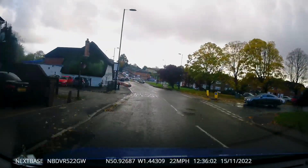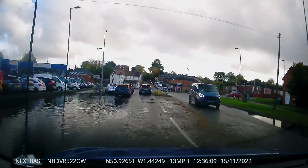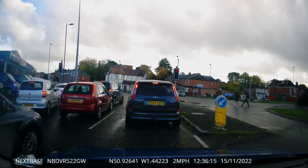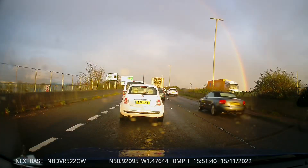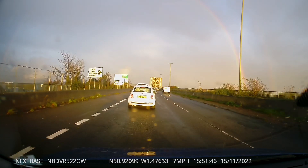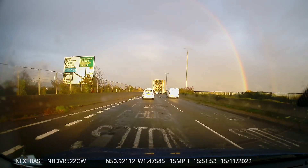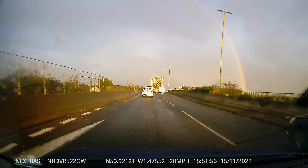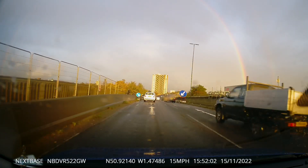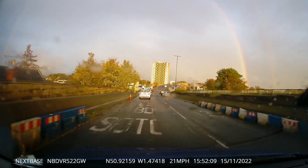This clip just shows a great big puddle. This was the same day and I just thought I'd put it on there so you could all admire the lovely rainbow. Actually, if you look carefully you can see it's a double rainbow.